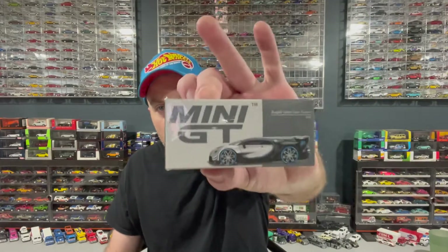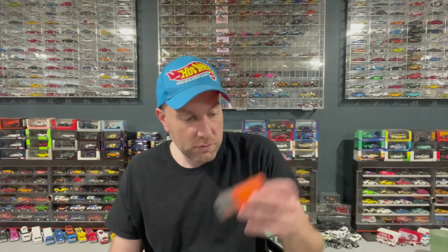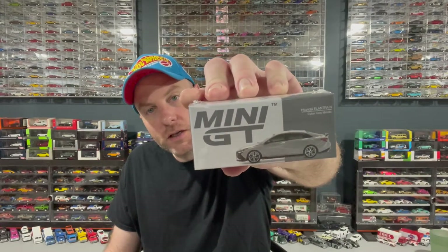I got some Mini GT, so we'll start looking at that. We've got a Lamborghini Huracan GT3 Evo in green — looks pretty wild. We've got a Bugatti Vision Gran Turismo in silver. And then we got another Lamborghini — a Lamborghini Huracan GT Liberty Walk LB Works, very neat. And then we got a Hyundai Elantra N in Cyber Gray Metallic.